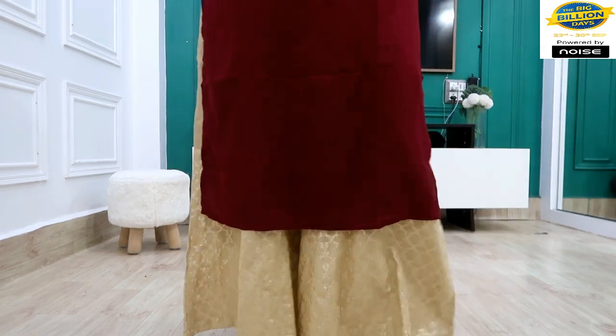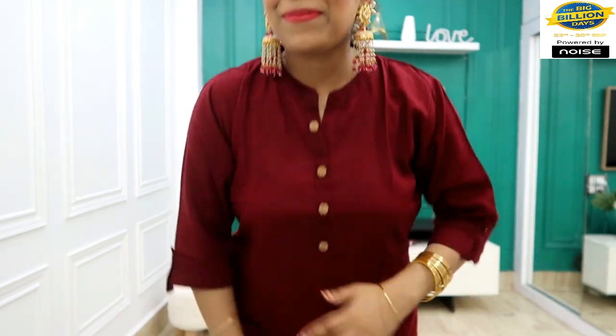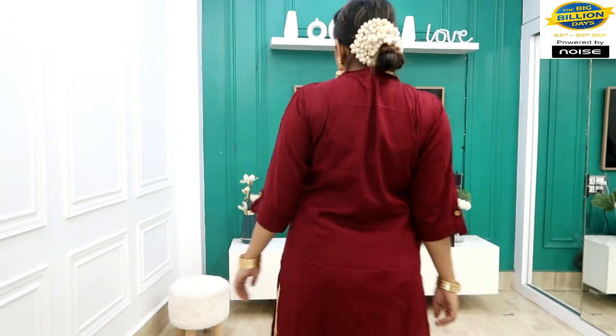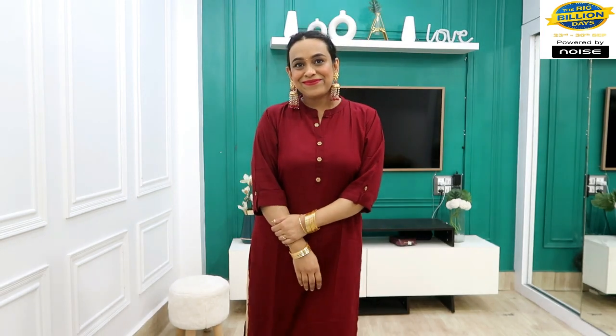I styled the burgundy kurti with golden shiny palazzos, a gajra, and heavy earrings for a festive VIP look. You can also style it for festivals. If you want to use it for daily wear, you can pair it with jeans, palazzos, or for college wear — it works both ways. That is the best part of a plain kurti. It has a mandarin collar and comes with 3 fake buttons.